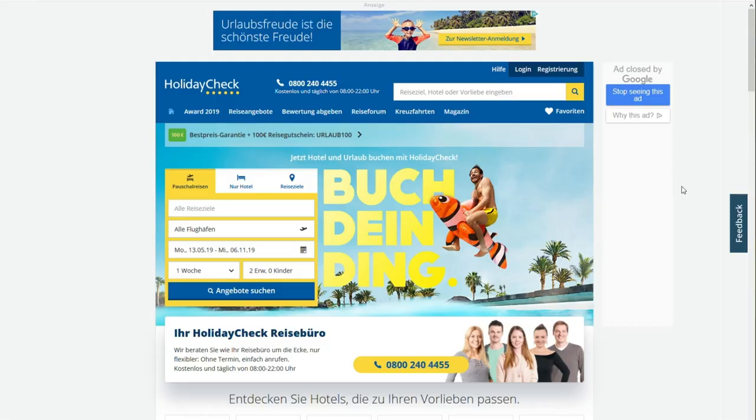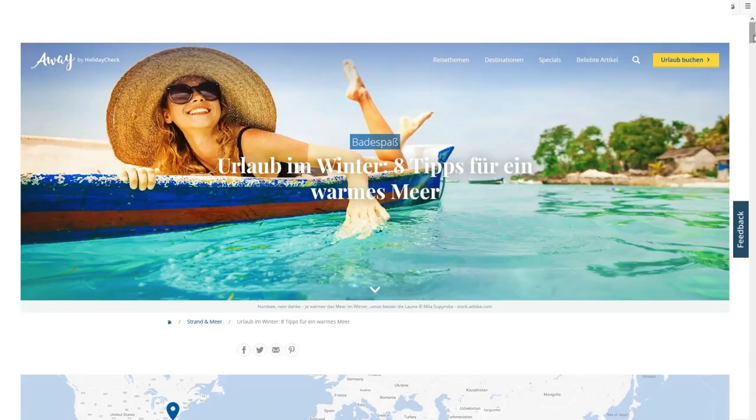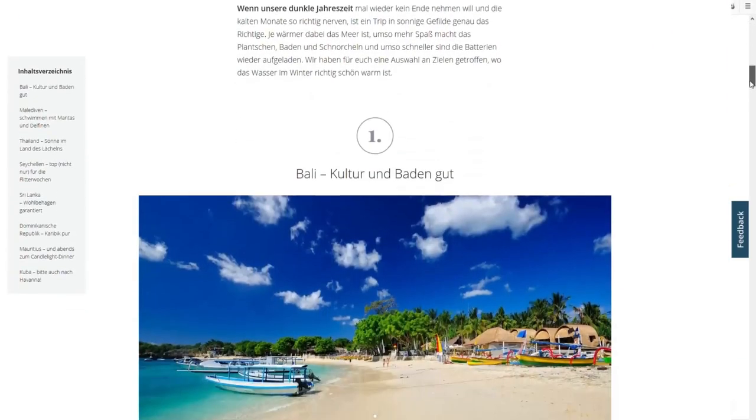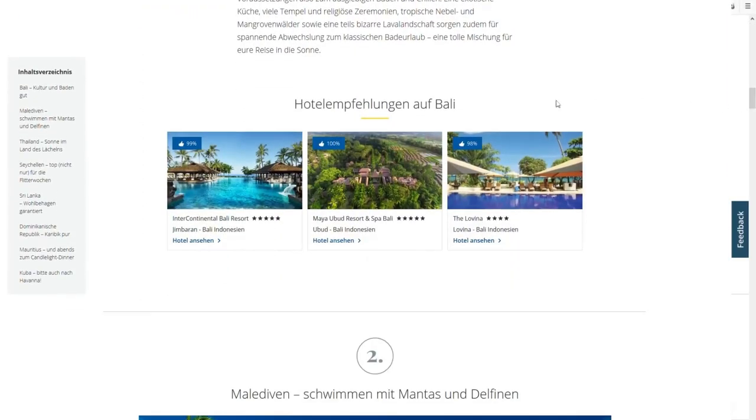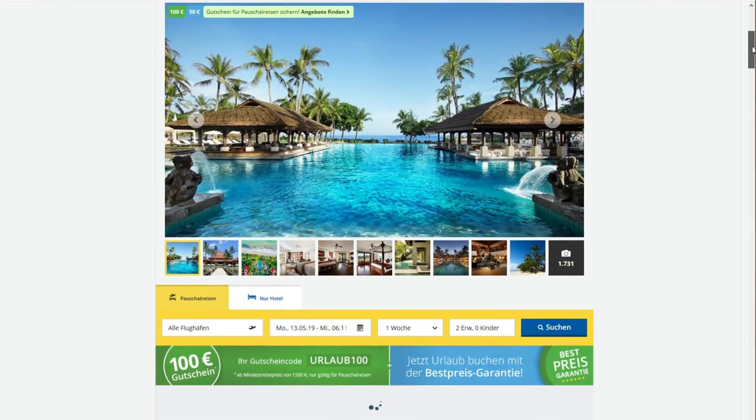We're the market leader in user-generated content of package holidays in Germany. We help vacationers to find the perfect holiday. Most of the decisions people take when they book a holiday are driven by images, and therefore having a fast and reliable website with good and fast, great-looking images is crucial for our business.